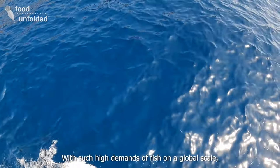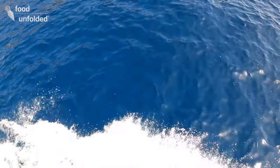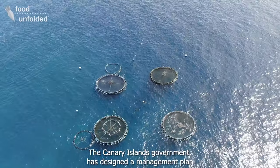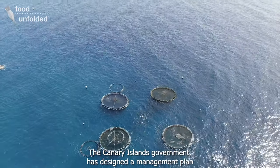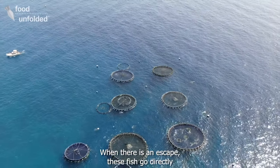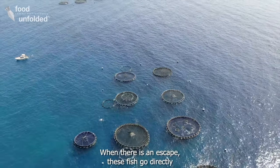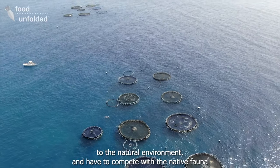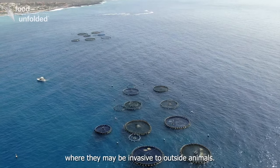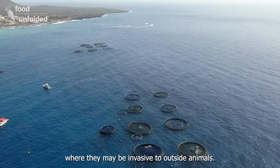With such high demand for fish on a global scale, is aquaculture a sustainable solution? From the Canary Islands government, we have designed a plan regarding escapes. When an escape occurs, these fish go directly into the natural environment and have to compete with indigenous fauna — we do not want them to become invasive species.